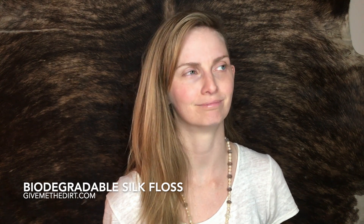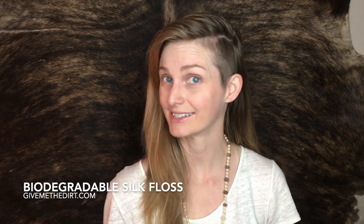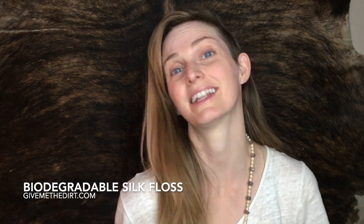Pretty much for the rest of time — you get what I'm saying. Since it's made from silk and coated with beeswax and some mint essential oil, it's 100% biodegradable. This will be gone within a few months, not a few millennia like other plastic floss.